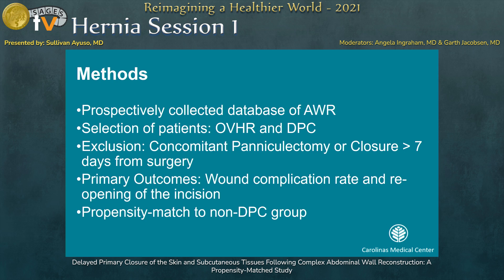We queried our prospectively maintained single-institution database to select patients that underwent open ventral hernia repair followed by a delayed primary closure. We excluded patients who had a paniculectomy at the time of their ventral hernia repair, and those that went to delayed primary closure greater than seven days from the index operation. We targeted delayed closure within four to six days. Primary outcomes were wound complication rate and the need for reopening of the incision. We propensity matched to a non-DPC group of contaminated and dirty patients for a more apt comparison.